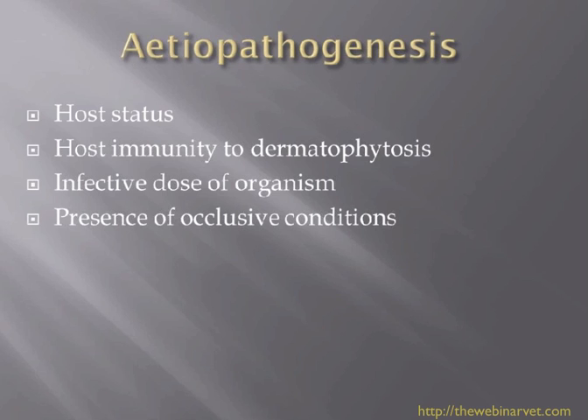Host immunity to dermatophytosis is also important, and we know that certain individuals and certain breeds are much more prone to dermatophytosis than others — we'll talk about that in more detail as we go through the webinar. Of course, the actual dose of organism is important; one or two spores a cat or dog may cope with, but larger numbers may cause problems.